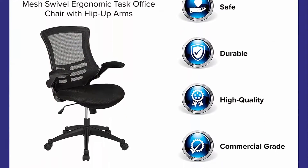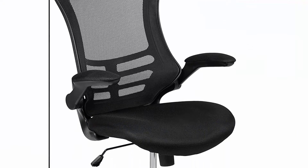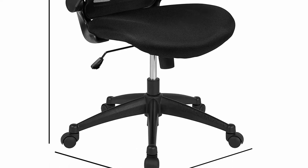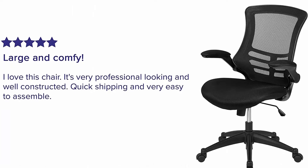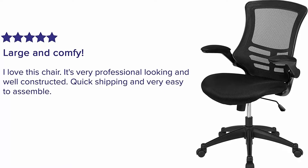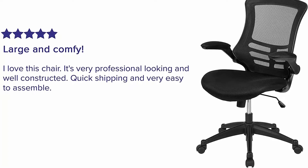The padded waterfall seat relieves pressure from the legs while providing cushioning for long workdays. Highly customizable: pneumatic height adjustment, 360-degree swivel seat, tilt lever — push in to lock in an upright position, pull out to activate rocking motion. The tilt tension knob controls tilt resistance, and functional flip-up arms allow ease of access.